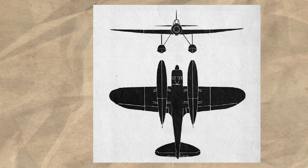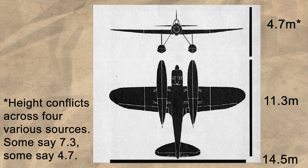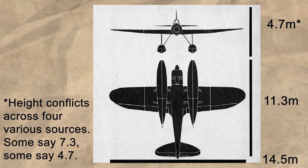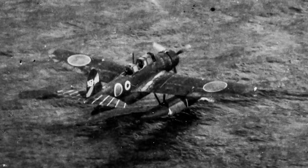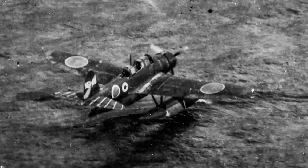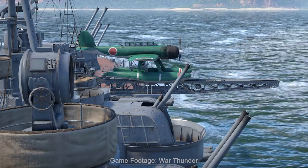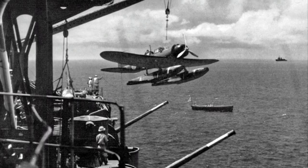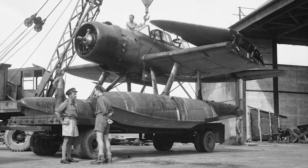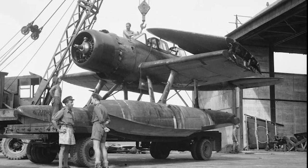The Aichi had a wingspan of 14.5m, and a length and height of 11.3 and 7.3m respectively. Empty, the aircraft weighed in at around 2,642kg, and could carry a further 1,000kg fully loaded. The aircraft was to be launched from an IJN ship via a catapult system, and would be recovered by landing next to the ship and then lifted back up by a crane. For this role, the Aichi featured folding wings, which vastly reduced the required hangar space on the ship.